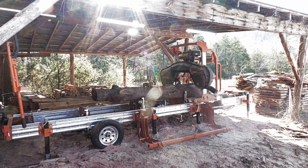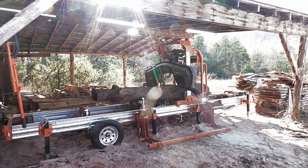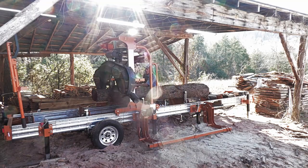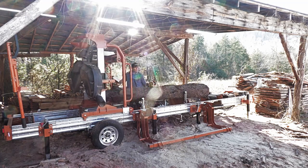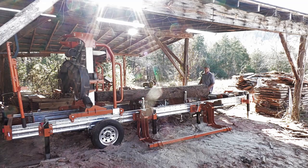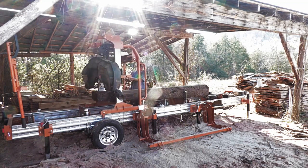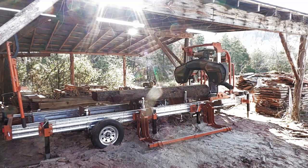I started getting into sawmilling just with a smaller type sawmill, and it was really getting time for an upgrade — time to build production and be able to handle some bigger logs within a 30-inch range and bigger. Trying to build the whole aspect of getting the logs, milling them, drying them, and processing them to however you want to sell them. To do business at that level, you need a decent sawmill. It's met every expectation and we're happy with it.